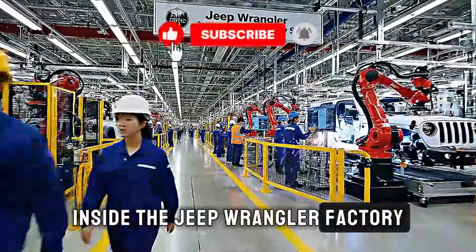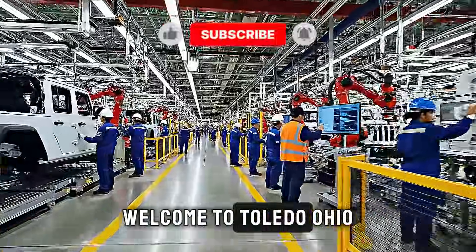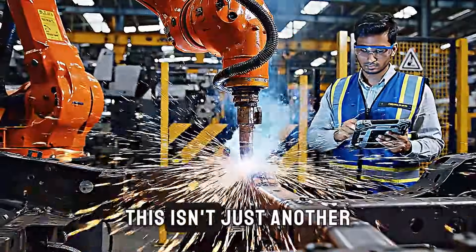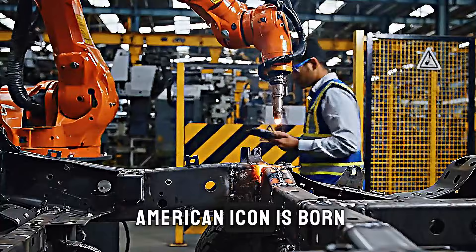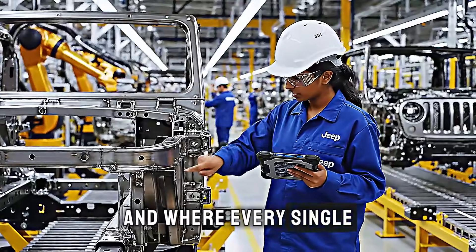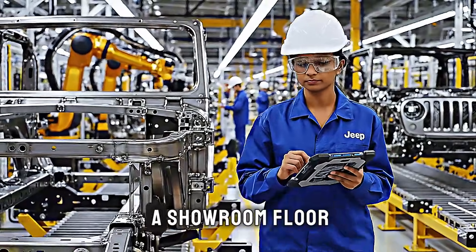Inside the Jeep Wrangler factory — off-road icon, water test included. Welcome to Toledo, Ohio, home of the legendary Jeep Wrangler. This isn't just another automotive assembly plant. This is where an American icon is born, where engineering meets adventure, and where every single vehicle must prove it can handle the impossible before it ever sees a showroom floor.